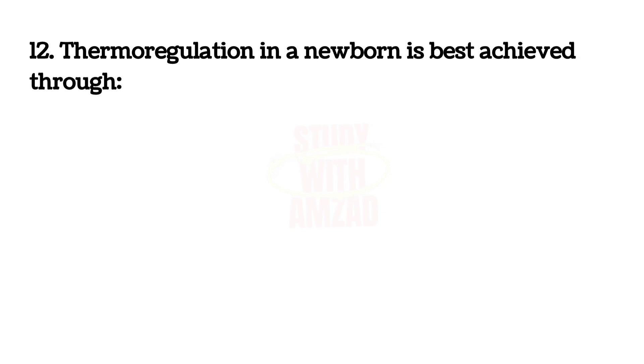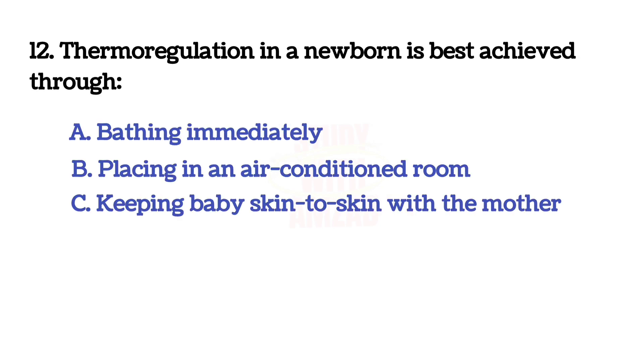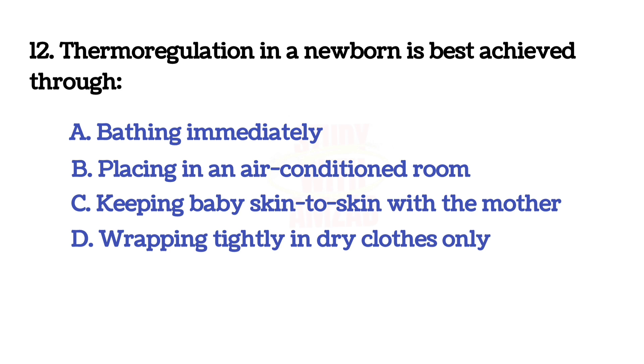Thermoregulation in a newborn is best achieved through? The answer is C: keeping baby skin-to-skin with the mother.